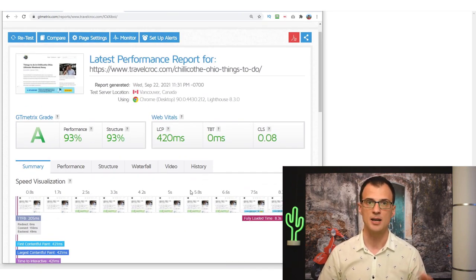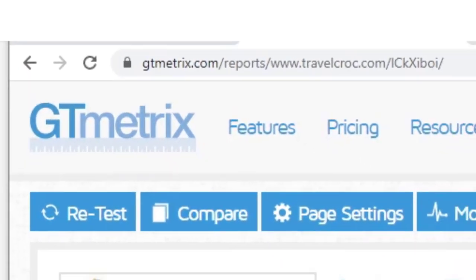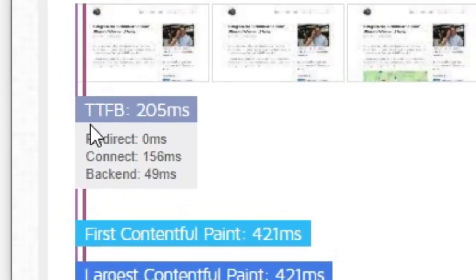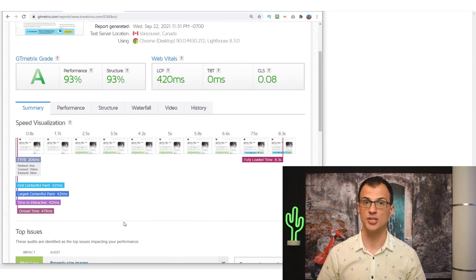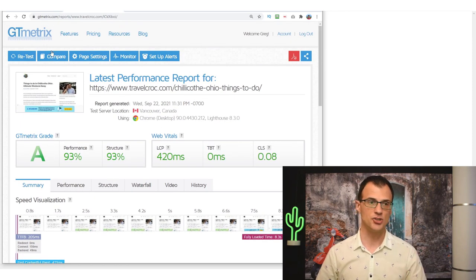The second tool, which is quite important because it gives some information that you can't find through Page Speed Insights, is GT Metrics. Go to GT Metrics and test that same page. For example, it gives you a very good view of TTFB — Time to First Byte — which Page Speed Insights doesn't actually give you, and this is very very helpful. We'll come back to a few other features of GT Metrics later in this video.